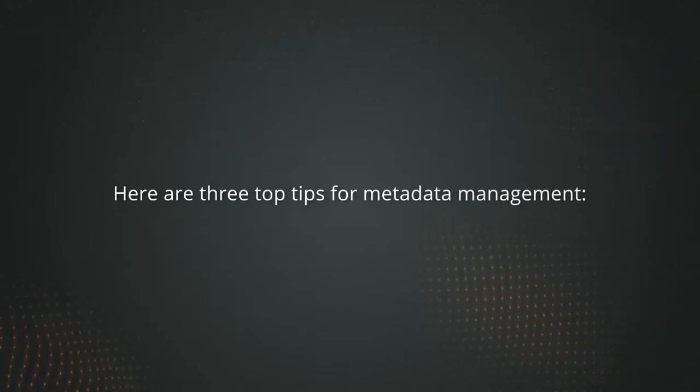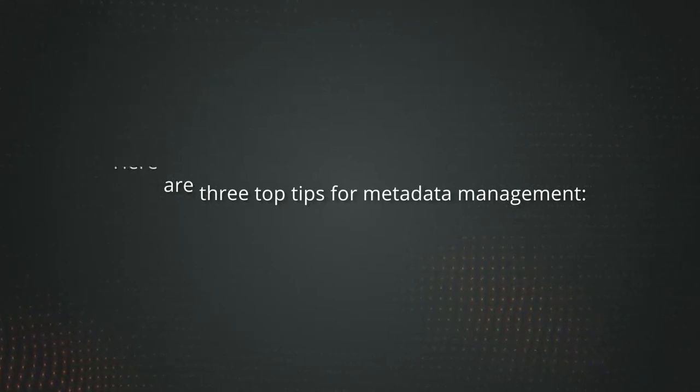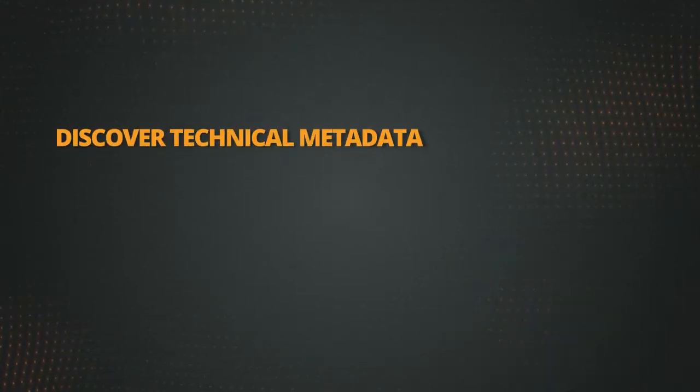Here are three top tips for metadata management. One: discover technical metadata.